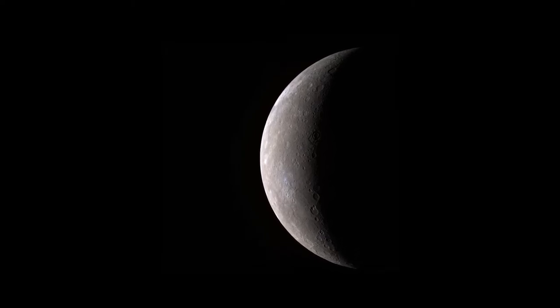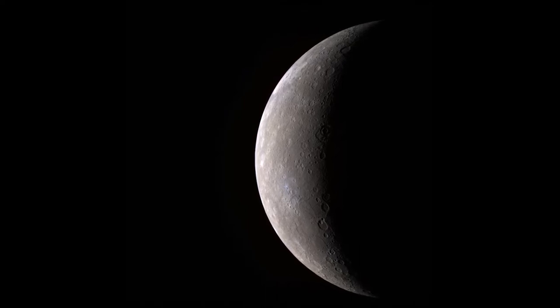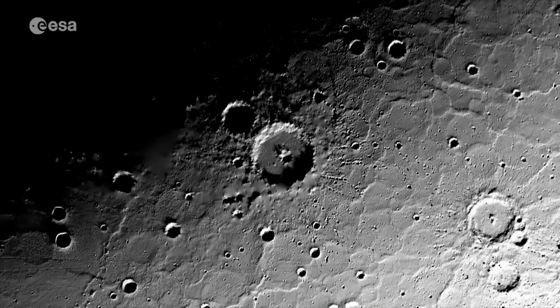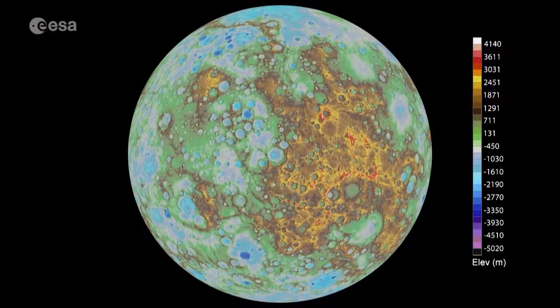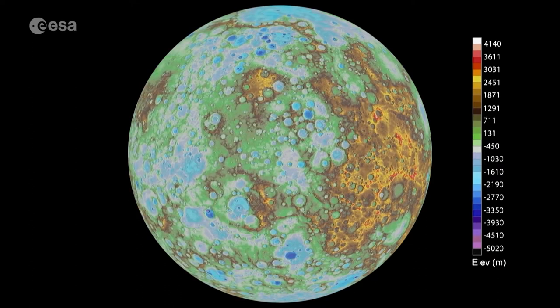Mercure est la plus petite planète du système solaire et la plus proche de notre étoile. Cette proximité du Soleil rend les missions spatiales d'observation complexes. À ce jour, seules deux sondes américaines, Mariner 10 puis Messenger, ont pu l'étudier et faire des découvertes qui questionnent la communauté scientifique.